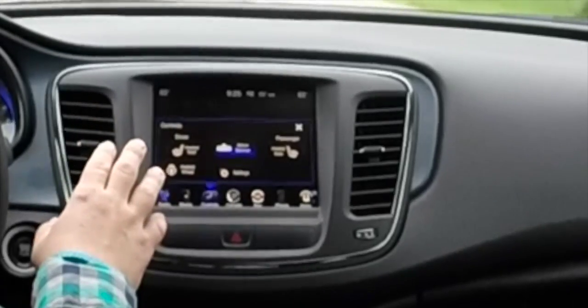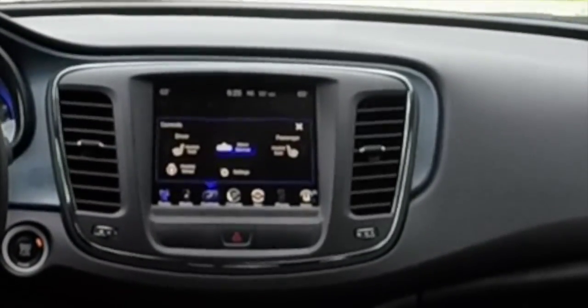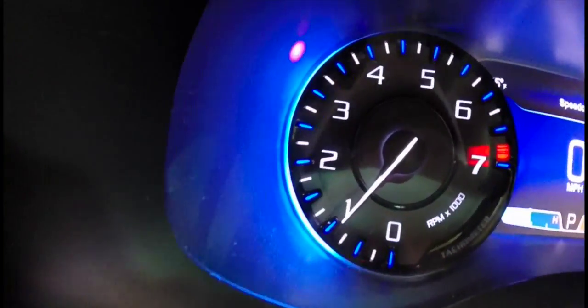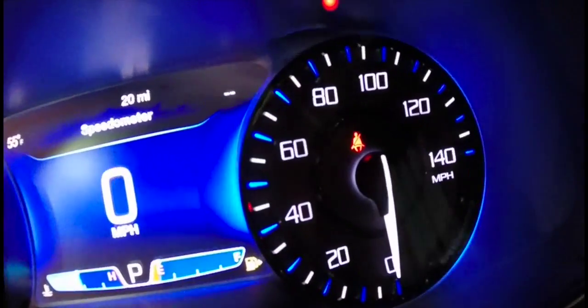This particular vehicle has an automatic dimming rearview mirror, heated steering wheel, heated driver and passenger seats, and dual-zone automatic climate control. Love the new dash design with twin circular instrument panel gauges — a tachometer and speedometer.